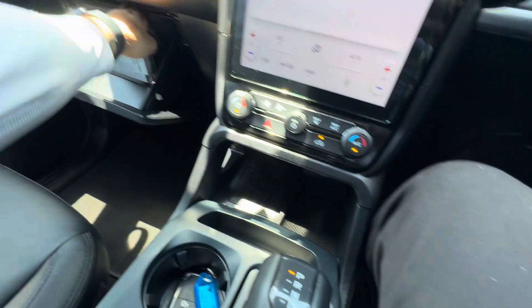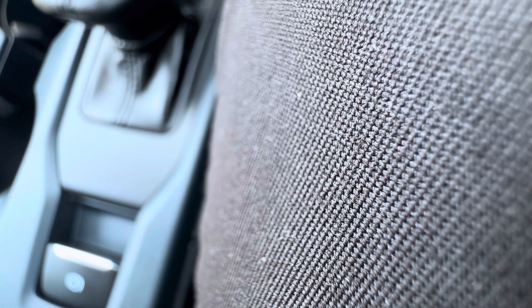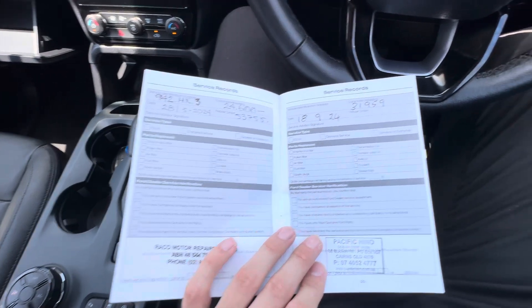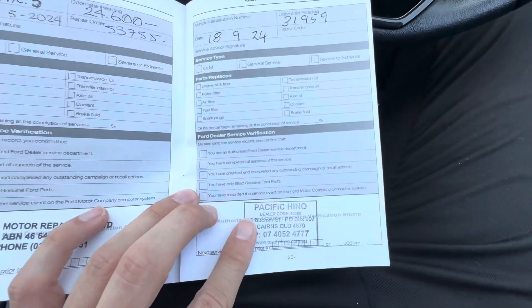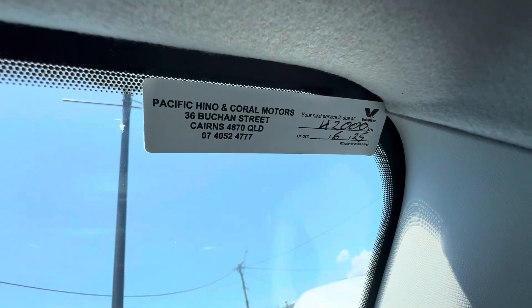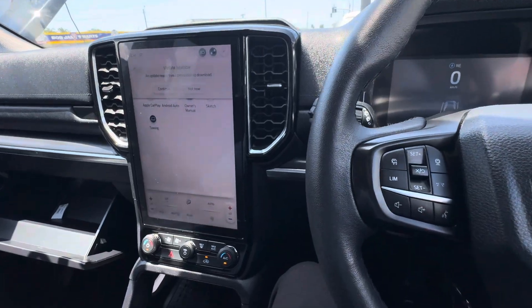The last thing I'm going to go through is just your service history — it's probably only been due for two services. It's only been serviced twice: once at 24,000 kilometers, and then again it has just been serviced at 31,959 kilometers. Pacific Eno is our reconditioning center, so it has just been serviced through us. It's not due until 42,000 kilometers, so you've got heaps of driving without needing another service.